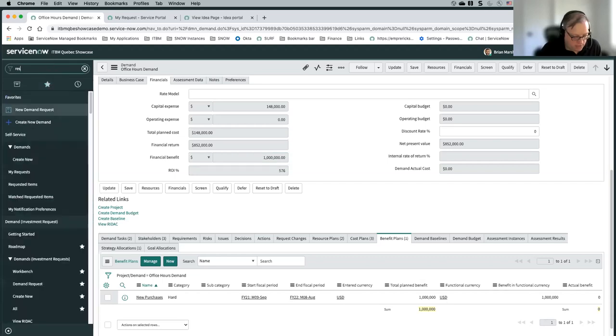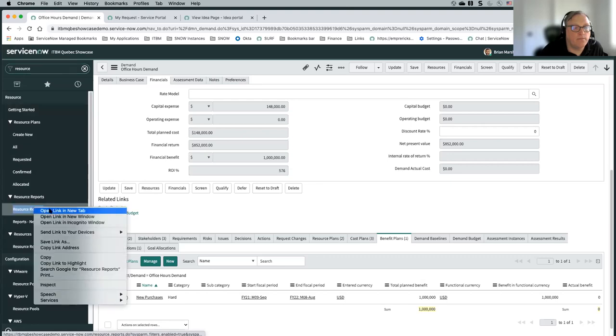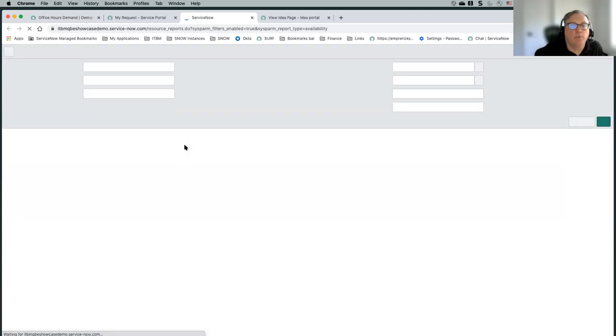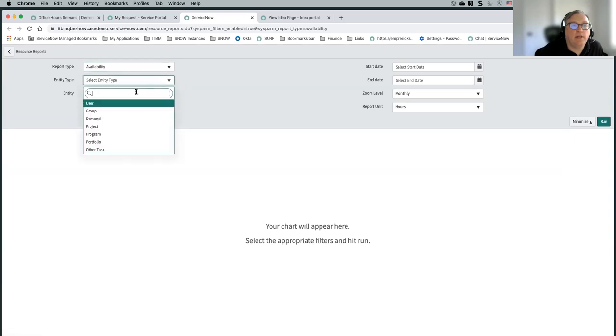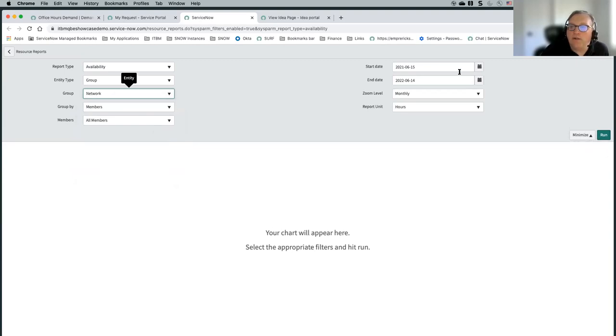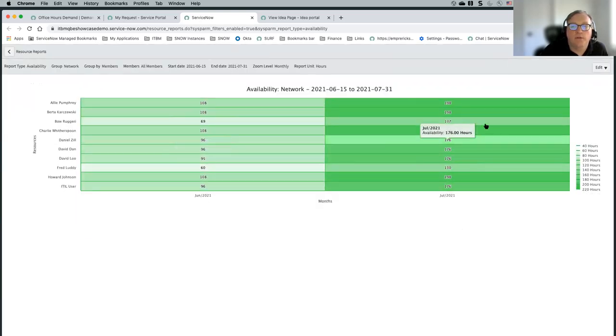You'd go into your resource reports, and that's where you could check on different teams. Basically if you need to know you need a specific group for your demand, you look at availability and choose a group — let's say our analyst group. You can choose your start and end date — if this is happening this year, I only care about June and July. I can then run a resource report that's going to show me the availability of all my users within that timeframe.